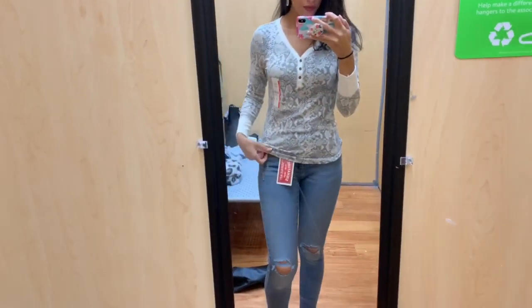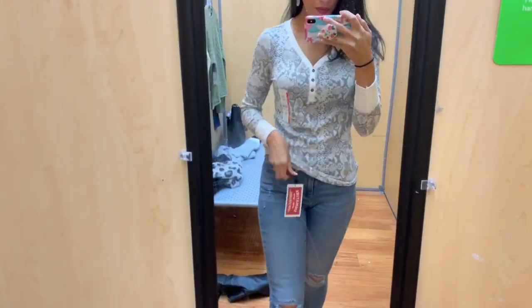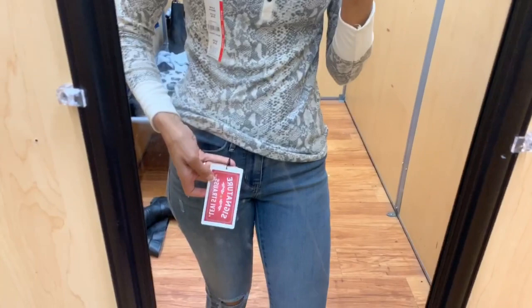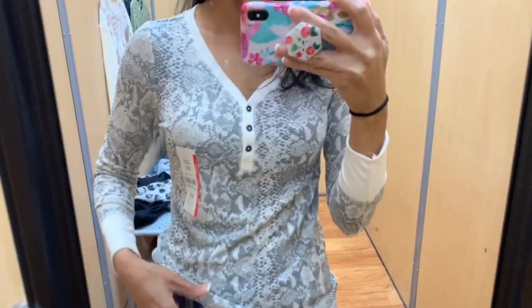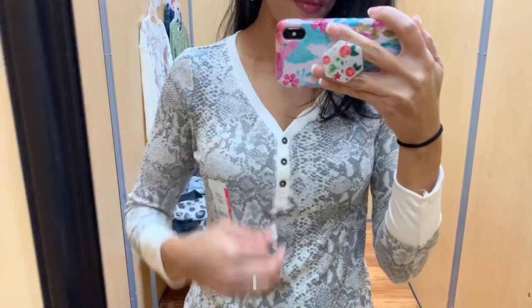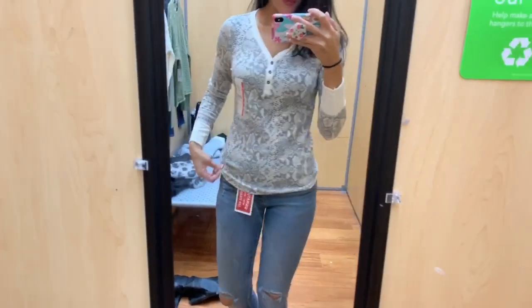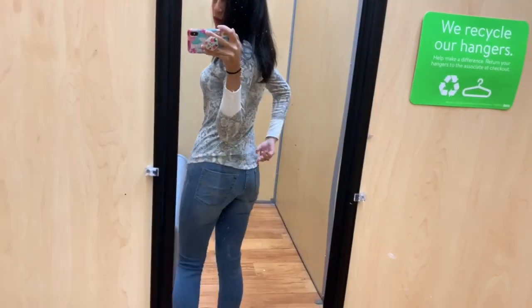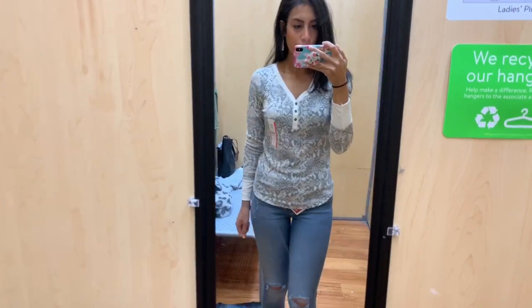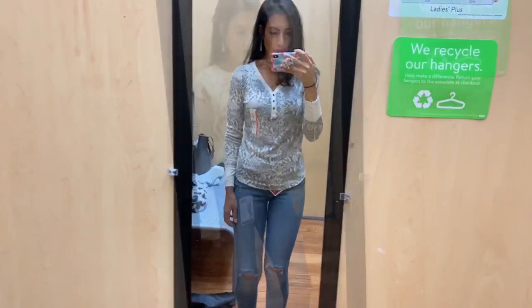Just like all my other try-on videos, I will be doing a voiceover. This is the first outfit I paired together — the pants are the Levi brand, which I love for Walmart jeans, so comfortable. I paired them with a snakeskin shirt with a few buttons in the front from the Time and True brand. I'll try my best to link everything down below with prices, though sometimes items found in-store are hard to find online.